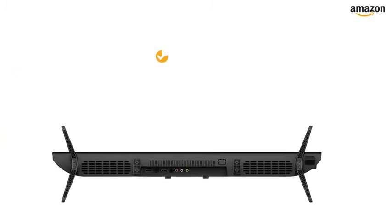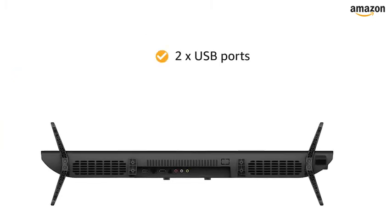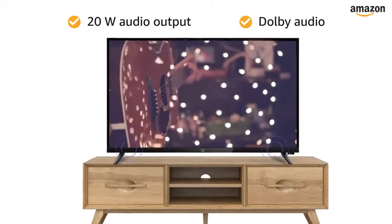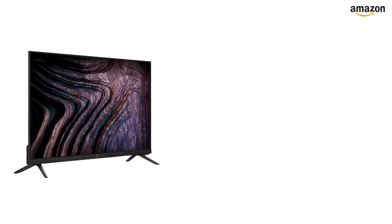The OnePlus TV features two USB ports for easy connectivity. The 20W audio output with Dolby Audio ensures clear sound.